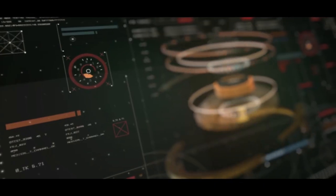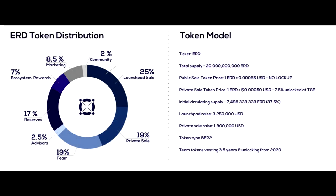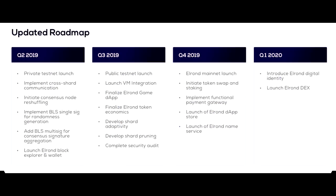Hello, you are looking at the third part of the review of the Elrond network project. In this part I will tell you about Elrond tokens. Elrond tokens will function within the network as the main digital unit.